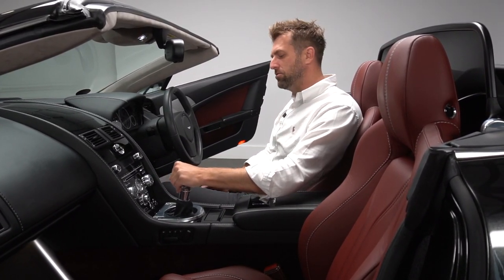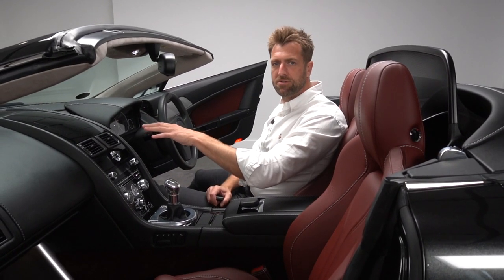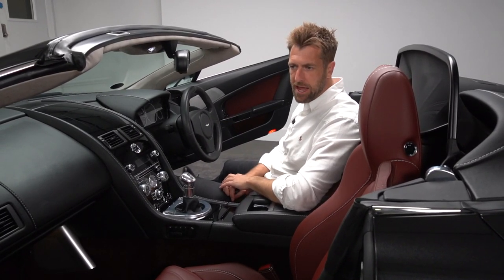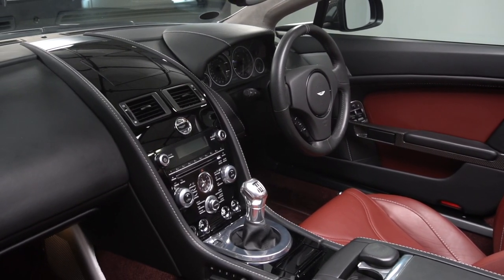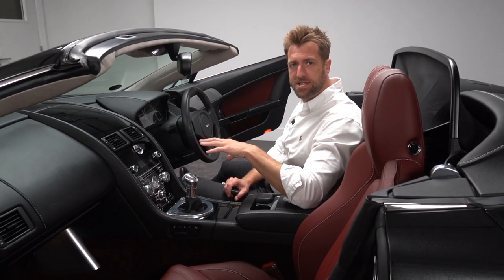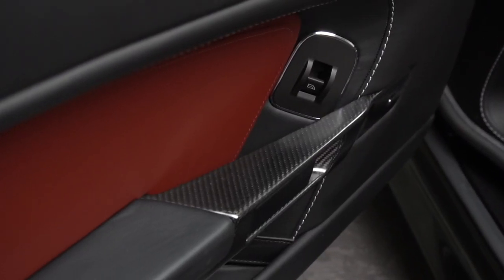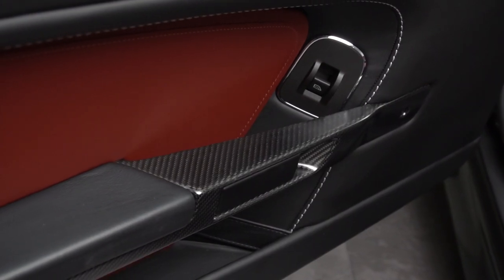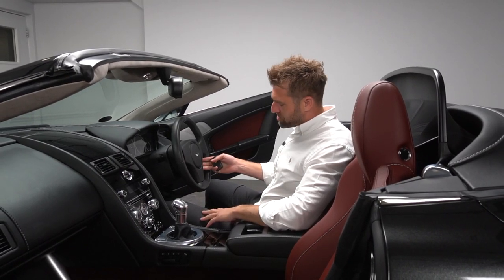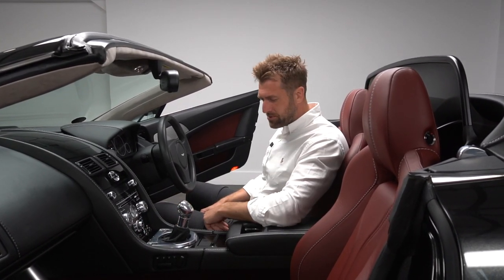Being a 12.5 model year vehicle, all V12 Vantage Roadsters came with a Garmin navigation unit — the updated version from the V12 Vantage Coupe. This particular car also has the Bang & Olufsen stereo system, which was a £5,500 option at the time, plus the carbon fibre and black piano interior trim package with carbon fibre door pulls. Standard equipment includes automatic lights, automatic wipers, cruise control, and glass switches — which were actually an option on the V12 Roadster.